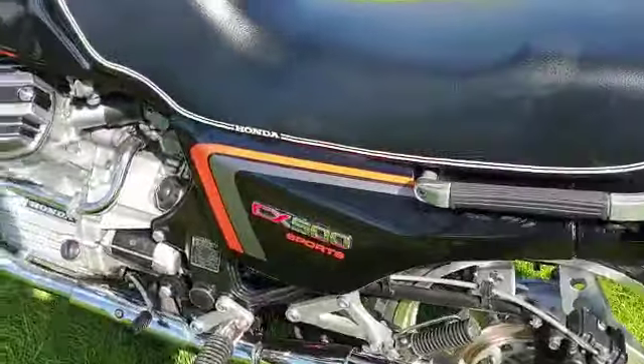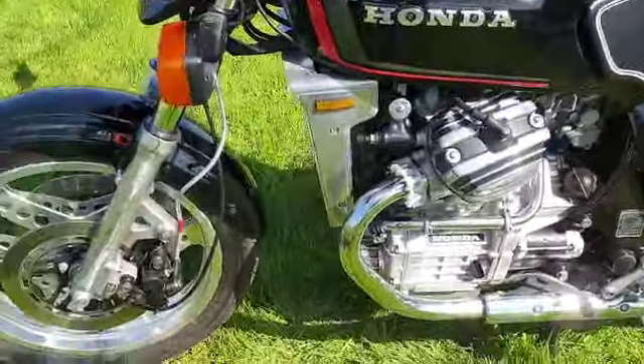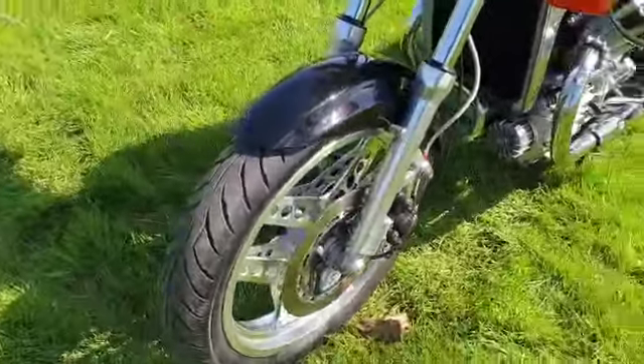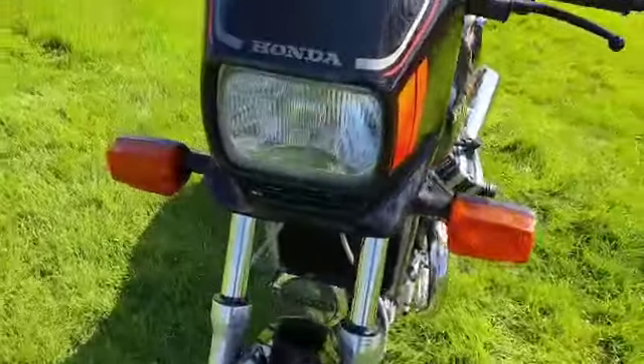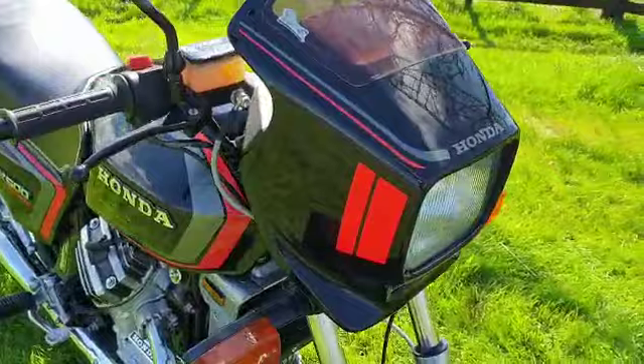Professionally done, new decals and everything. It's got matching AMON tires. MoT'd it a couple of days ago.